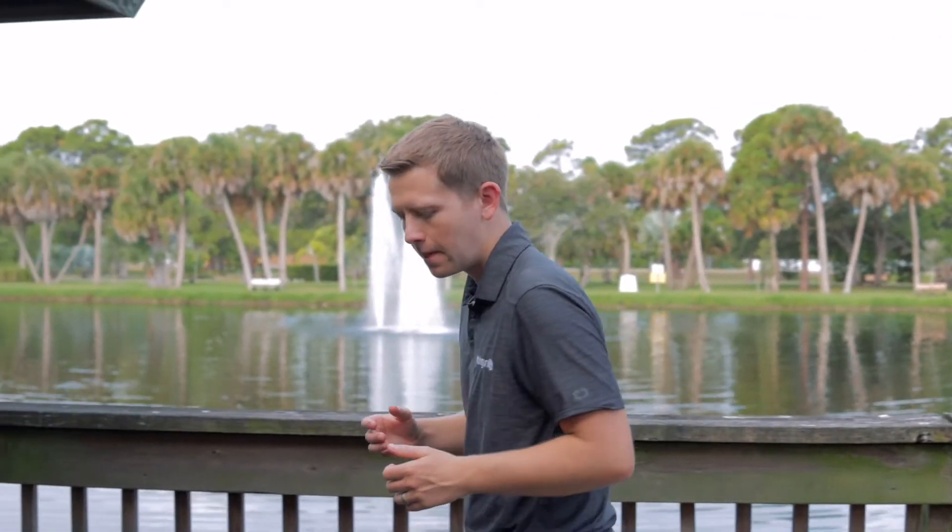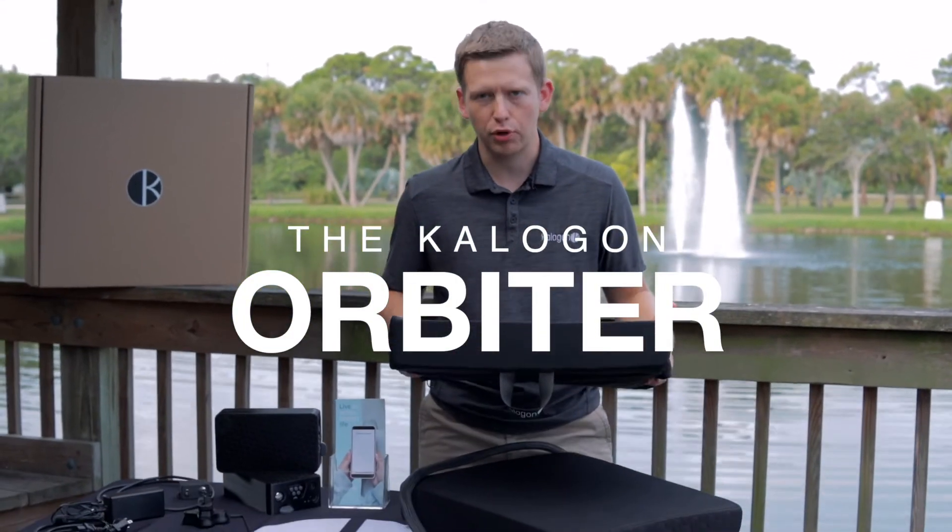95% of pressure injuries are preventable, yet more than 60,000 people die every year. We created the Orbiter as a solution to this problem.